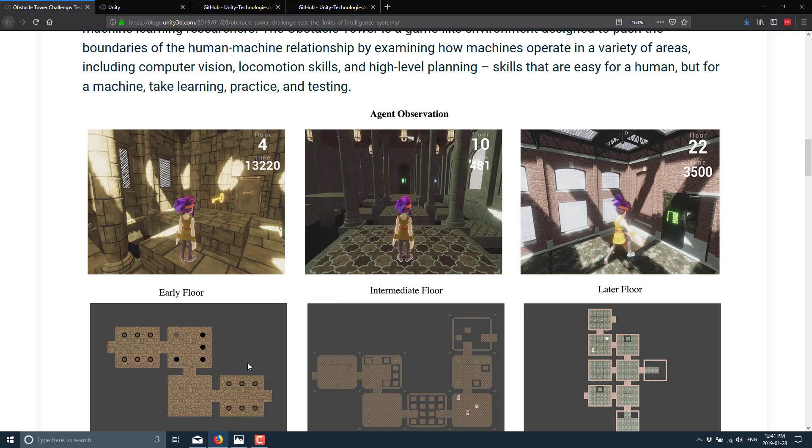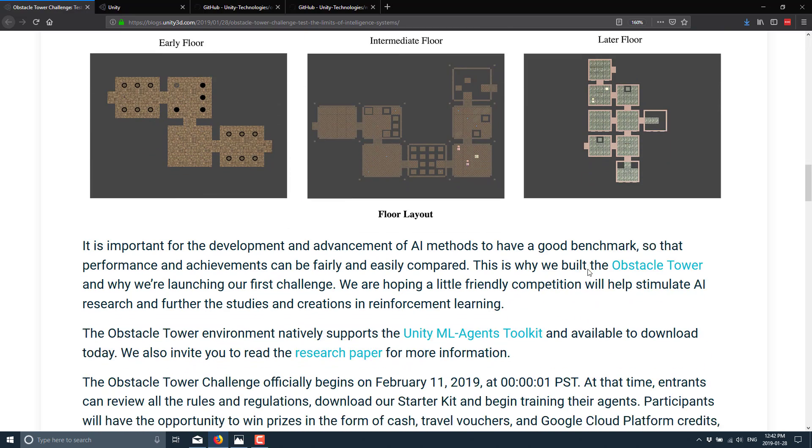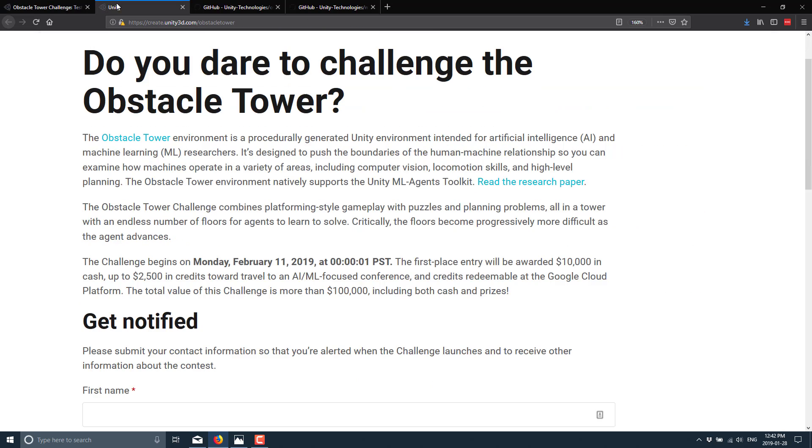The Obstacle Tower Challenge will be a new competitive competition aimed at testing the vision, control, planning, and generalization abilities of AI agents — capabilities that have yet to be fully tested together. As you see, the floor layout gets more and more difficult. You can't just train it on a static floor layout because this is procedurally generated, so you actually have to give your agent enough logic to get through it. The contest officially begins February 11th, 2019 at 12:01 AM, when entrants can download the starter kit and begin training their agents.